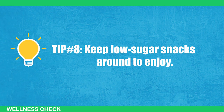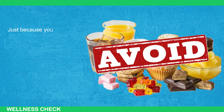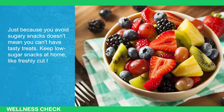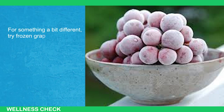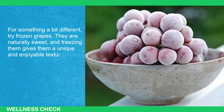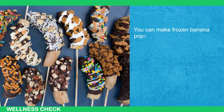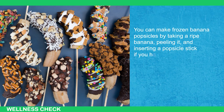Tip number 8: Keep low-sugar snacks around to enjoy. Just because you avoid sugary snacks doesn't mean you can't have a tasty treat. Keep low-sugar snacks at home like freshly cut fruit in your fridge. For something a bit different, try frozen grapes — they're naturally sweet and freezing them gives them a unique and enjoyable texture. Another great low-sugar snack idea is frozen bananas. You can make frozen banana popsicles by taking a ripe banana, peeling it, and inserting a popsicle stick if you have one.